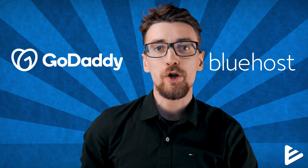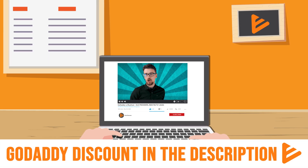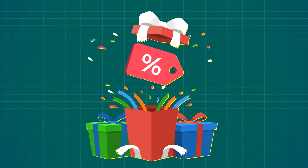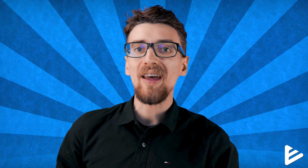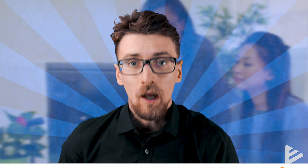Both GoDaddy and Bluehost offer discounts and I try to negotiate special discounts for my viewers. Using the links in the description you can get a one-year plan with GoDaddy for just $12 instead of the regular $120, and you'll always get the biggest discount available online. I want to be completely transparent: those links are affiliate links, meaning if you buy anything through them I will make a commission. This is how I monetize my YouTube channel — you get a discount and I can continue making videos full time.